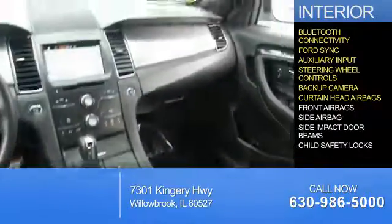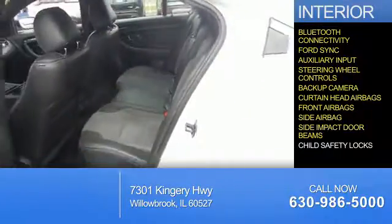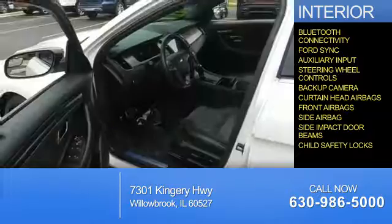A backup camera, curtain head airbags, front airbags, side airbags, side impact door beams, and child safety locks.